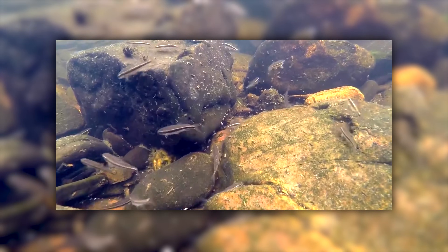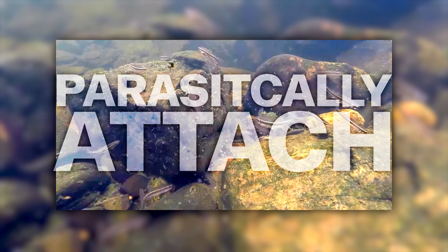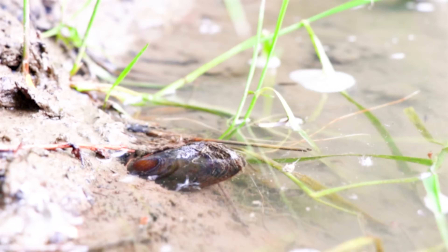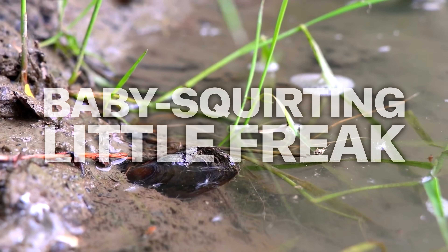The larvae in the jet then parasitically attach to the gills of passing fish and grow into juveniles. No other species of mussel has been seen doing this, so best of luck with the survival of your species, you baby-squirtin' little freak.